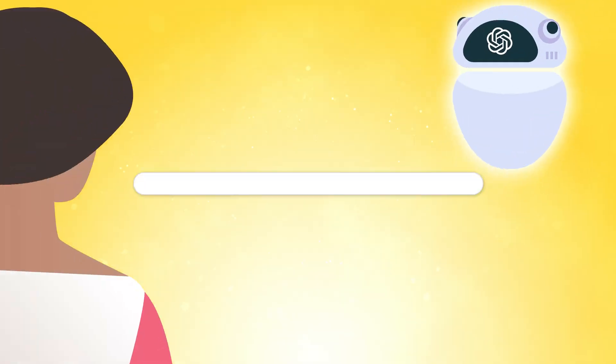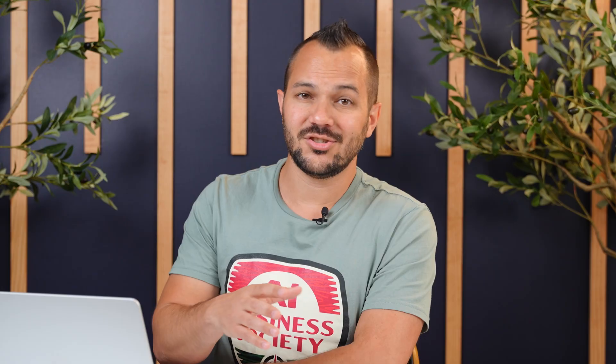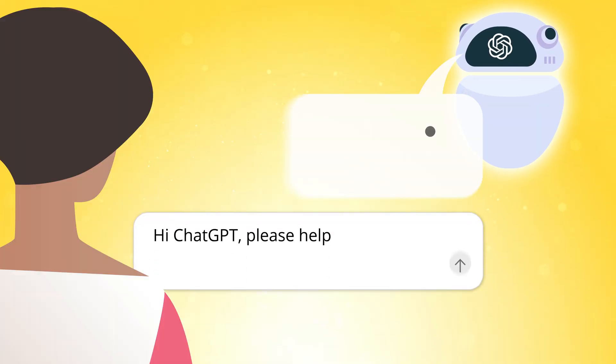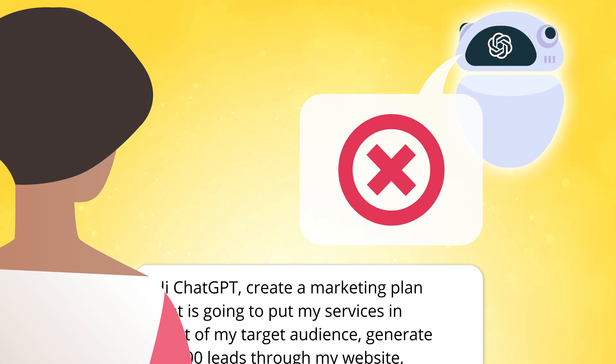You know the feeling. You ask ChatGPT for help and you get something back that's like Wikipedia — boring, generic, and useless. You try again with a longer prompt, same result: more words, same bland energy.